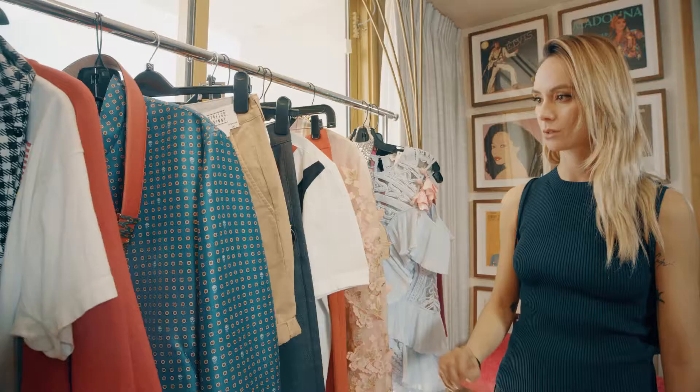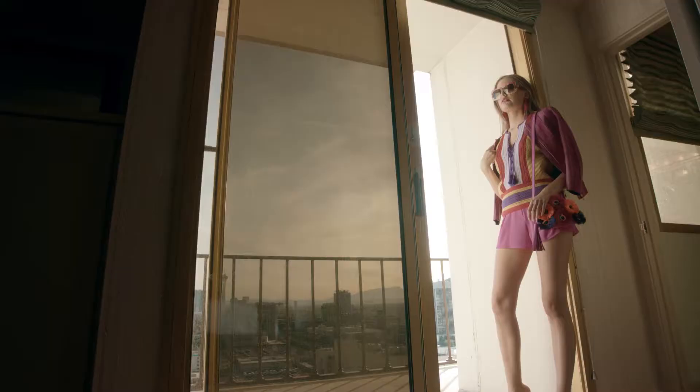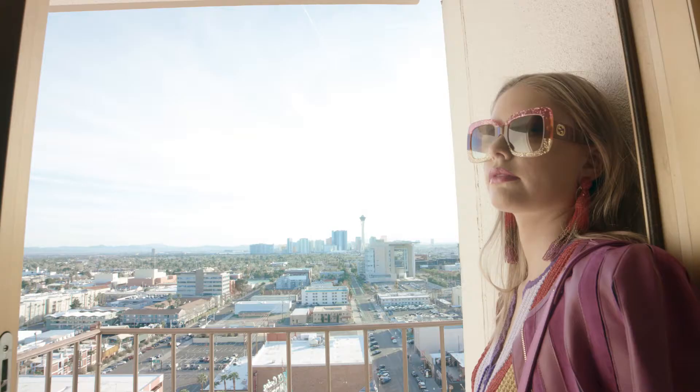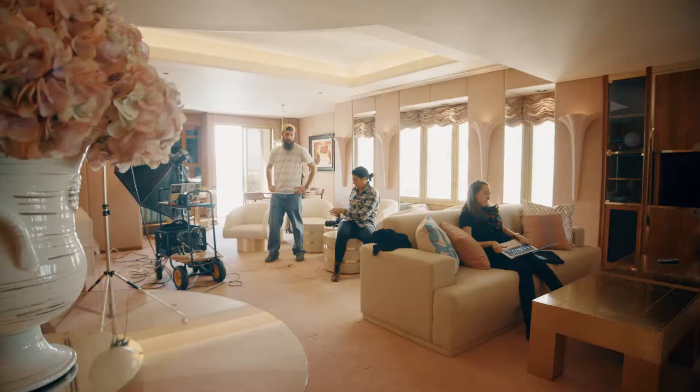This shoot is very 70s inspired. We have a lot of vintage Gucci for the guys as well as the women's, and I've kind of mixed these trends in with this 70s pink, orange, red vibe.